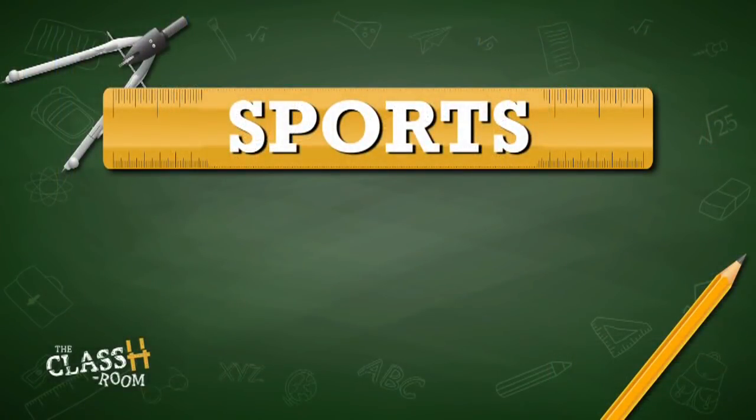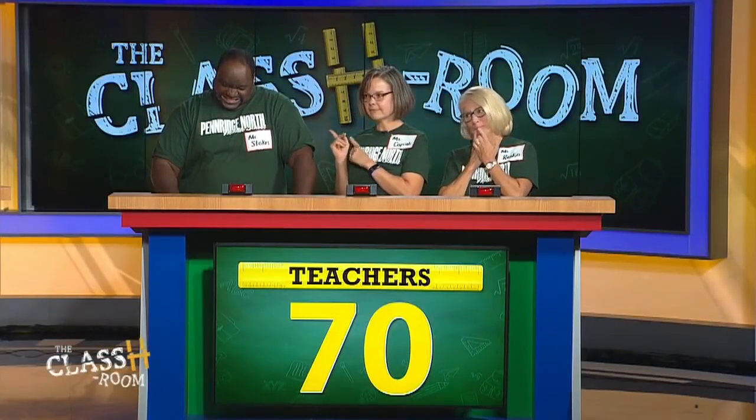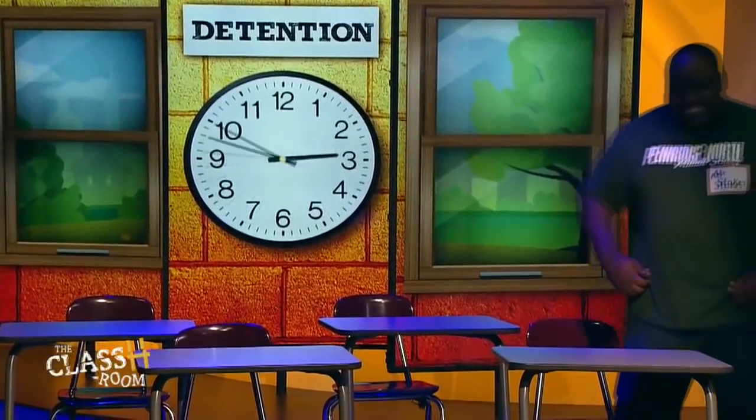Students, we're going to start with you. Your category: do you want to pass or play on sports? We'll play. How many periods are in a regulation ice hockey game? Three. Three is right! Who is going to detention? Mr. Stokes! Biggie, you got to do a little shuffle over here. Why did we send Mr. Stokes first? We have to go from the top down to the bottom.